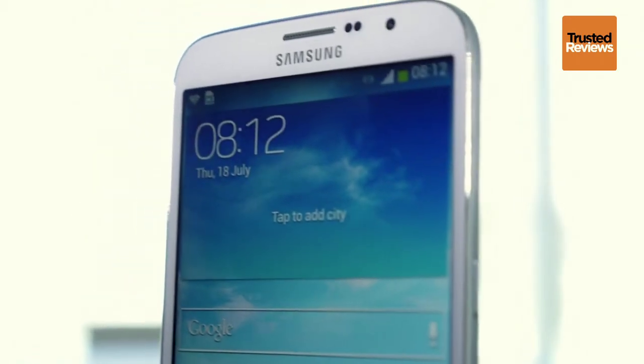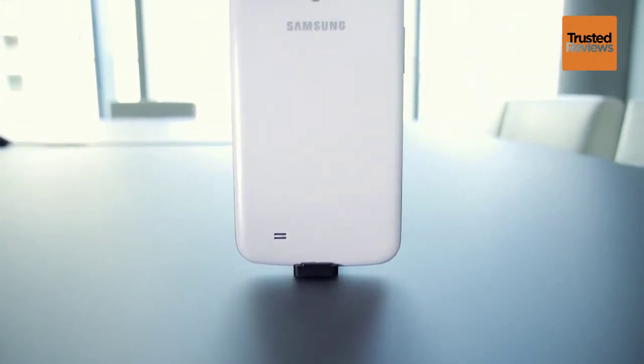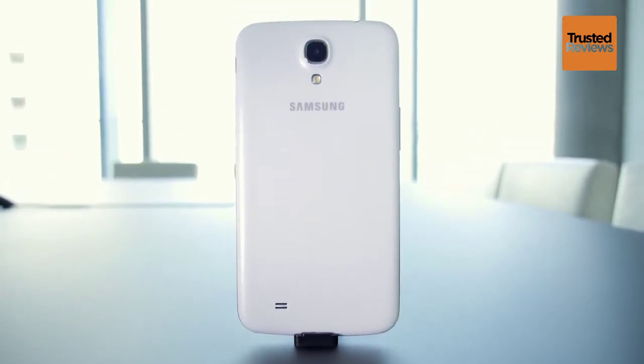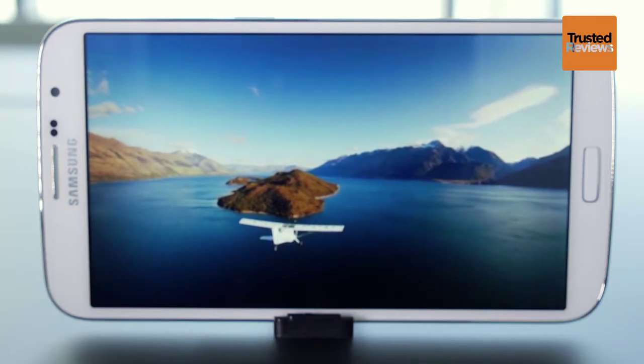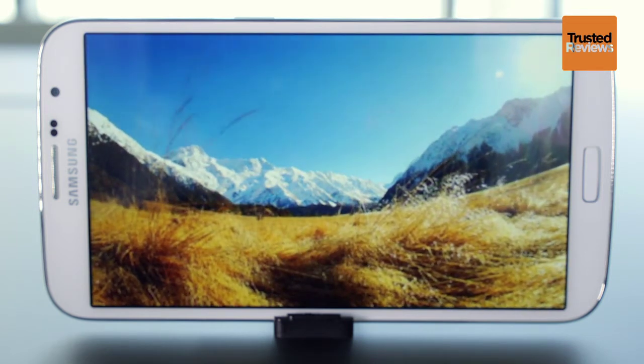The Mega is so large that it sticks out of pockets and is quite awkward to use. Like its brothers, its rear is plastic, so it doesn't feel like a really expensive, tough device either. The display isn't quite as advanced as the Galaxy S4's, with fewer pixels in a much larger display.